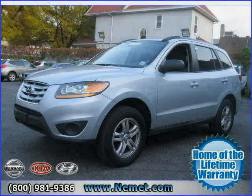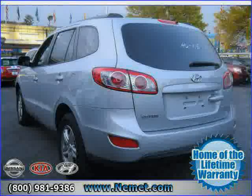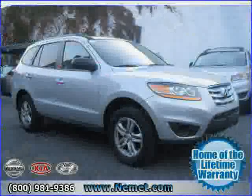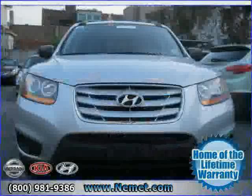2010 Hyundai Santa Fe equipped with cloth interior, power windows, cruise control, heated mirrors, driver and passenger side airbag, rear head airbag, traction control, all-wheel drive, power door locks, four-wheel anti-lock brakes, MP3 player, and air conditioning.